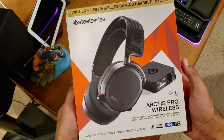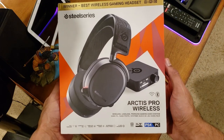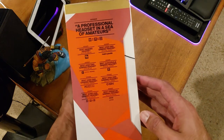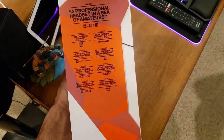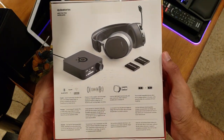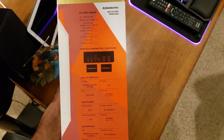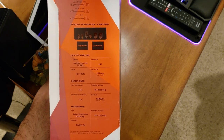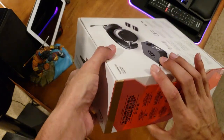All right, guys. Here they are. Winner — best wireless headset on the front of the box. Nice info on the bottom, all the reviews on the side. The back shows a picture of the DAC, the headphones, two batteries, all the cables that come with it, the transmitter, and all the specs. Let's get this unboxed.